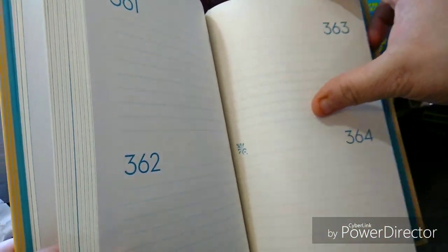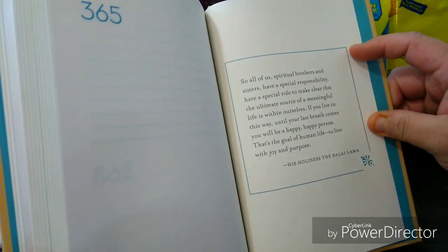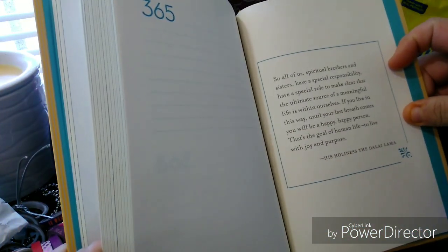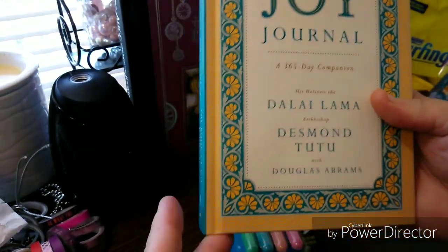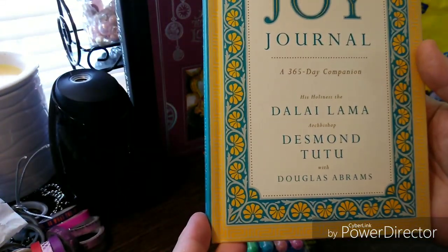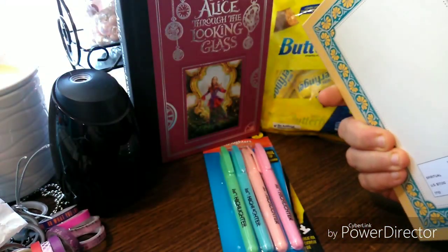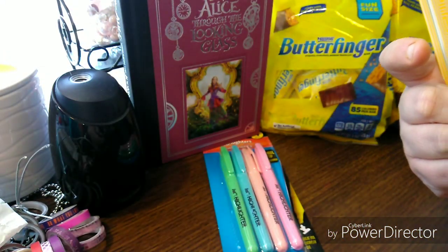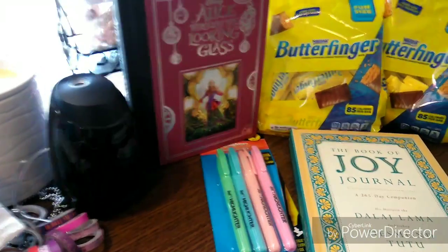In the back you have entries up through 364 and then 365, which has a bigger page. This is not really a book you're actively journaling in — it's The Book of Joy Journal. This was originally 17 dollars and I got it for one dollar, so you can't beat it. That's my crazy-angle haul!